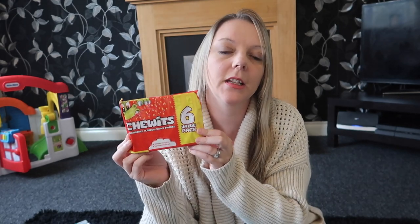I just fancied some Chew Its — you get 6 in there for a pound and I know the kids are going to like these as well.